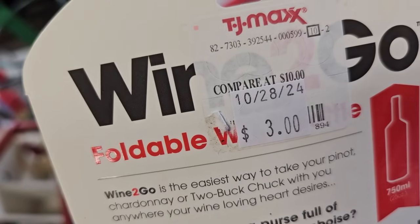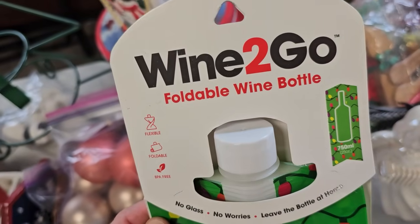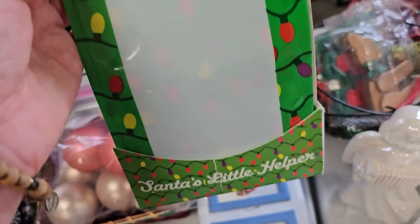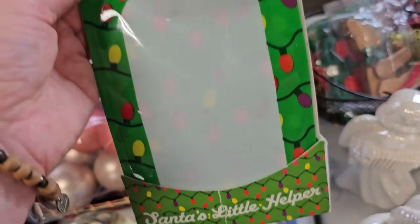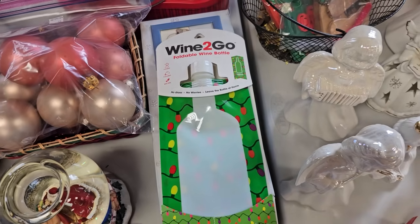And I'm just saying — a gift for that friend who has everything, for $3. You could get them a Wine-to-Go foldable wine bottle. It says 'No worries, Santa's little helper.' Oh my goodness. We'll just say no to that — no, no, no.